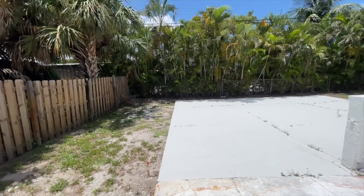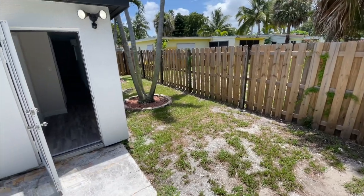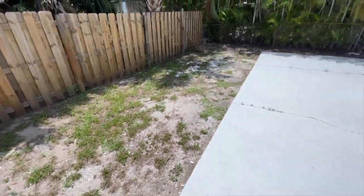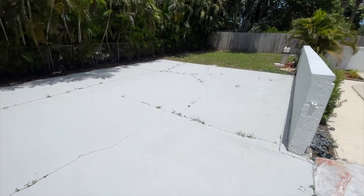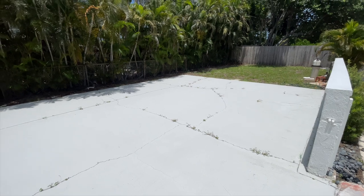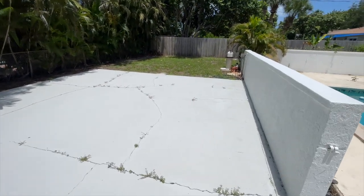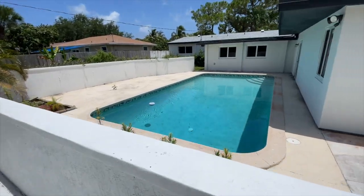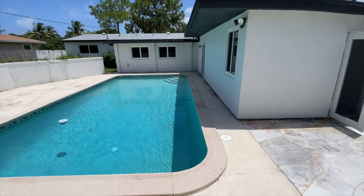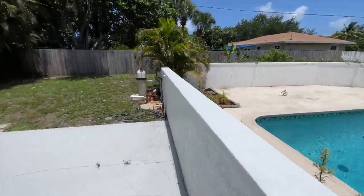Welcome to the outdoor space. Access I just came through was through the primary suite, which has two access points to the backyard. There's a side area with palm trees and additional grass space. What I like about this backyard is you don't just have concrete — there's a patio area that could be a basketball court, a playground for children, or a gazebo relaxation area. The pool is right off the house with several access points: from the kitchen, and two access points from the primary suite on the left and right.